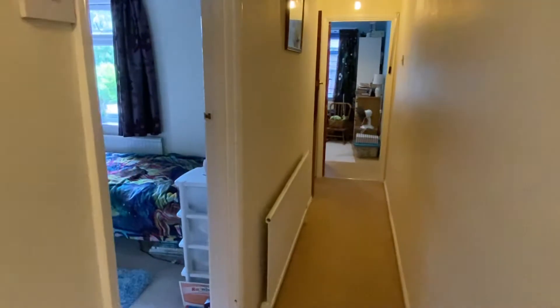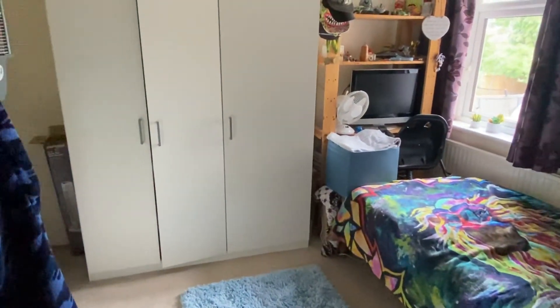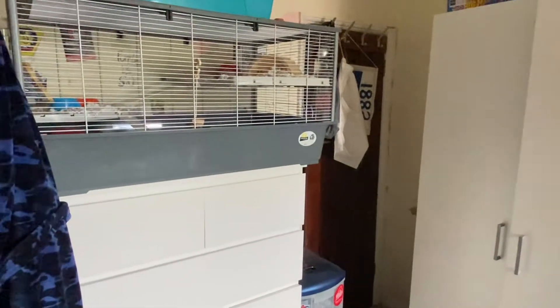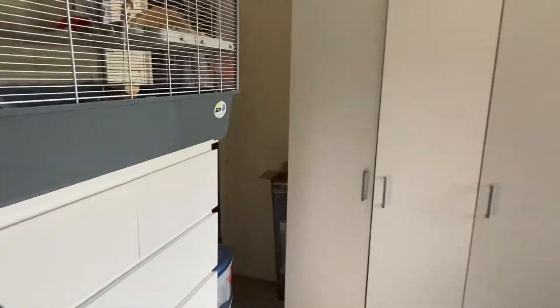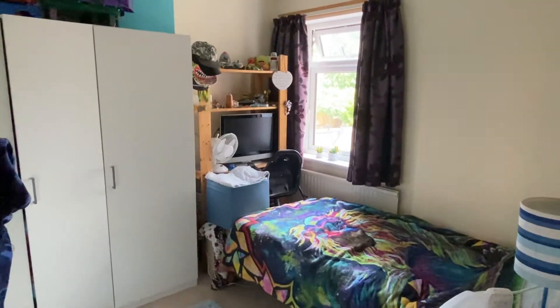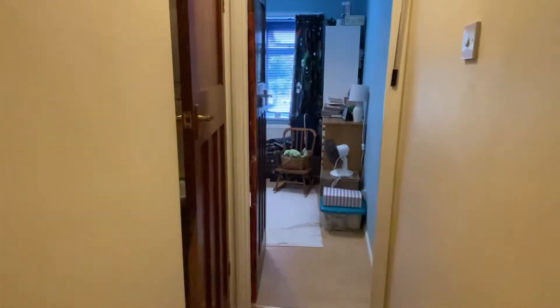Back on the landing — it's a long landing with a bedroom on the left and one in front on the right. This second bedroom has a rear aspect window. There's quite a lot of furniture in here — a triple wardrobe, a drawer unit, and a built-in wardrobe in the corner. It is a double bedroom, though there's quite a lot of stuff in the room at the moment.